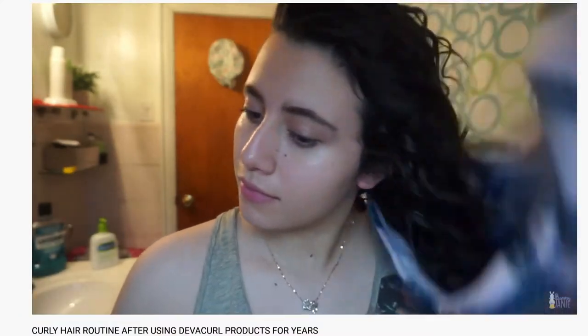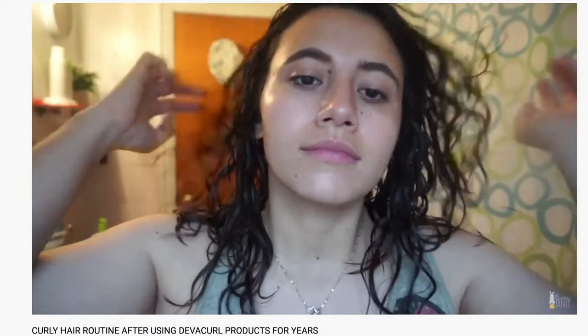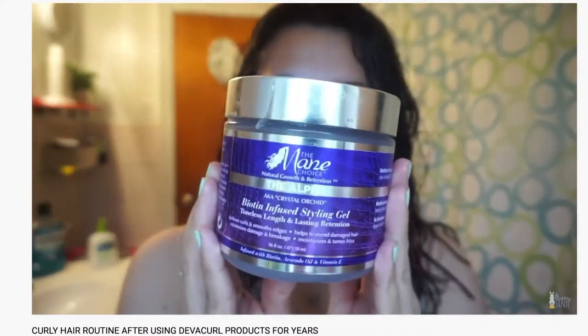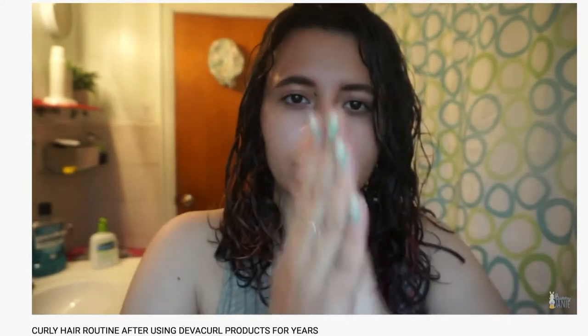I never want to film a video on a day where my curls don't look good because I feel like people are going to take that as a reflection of the product, which makes sense — it's only logical. So I'm going to include some clips of other times that I filmed videos with this product in my hair, because today we're looking at like three-day hair.